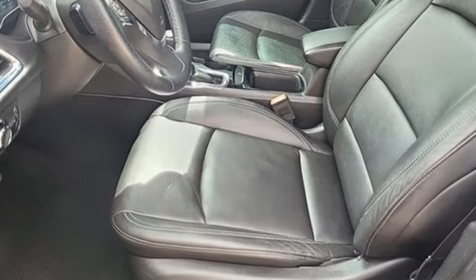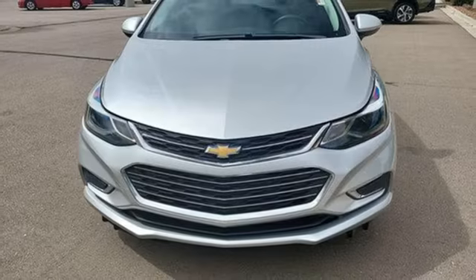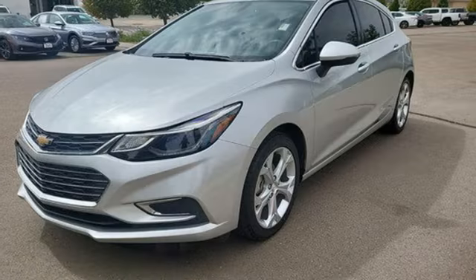Bluetooth wireless audio streaming, Apple CarPlay, front heated leather bucket seats, remote engine start, heated steering wheel, intercooled turbo inline four-cylinder engine.